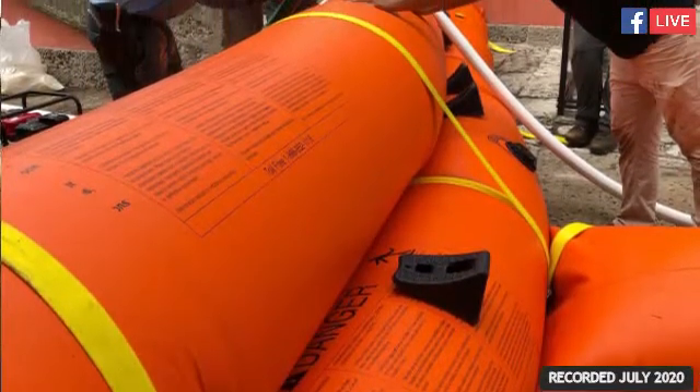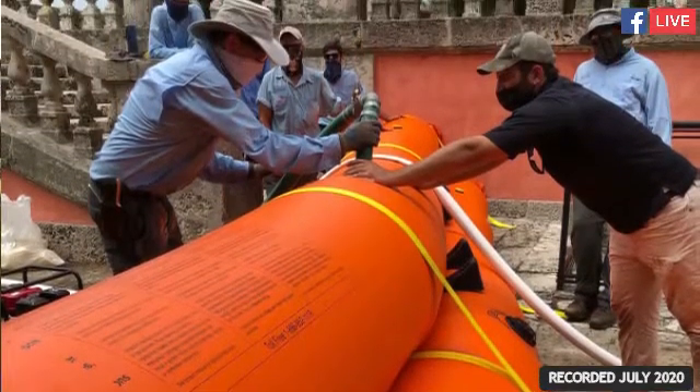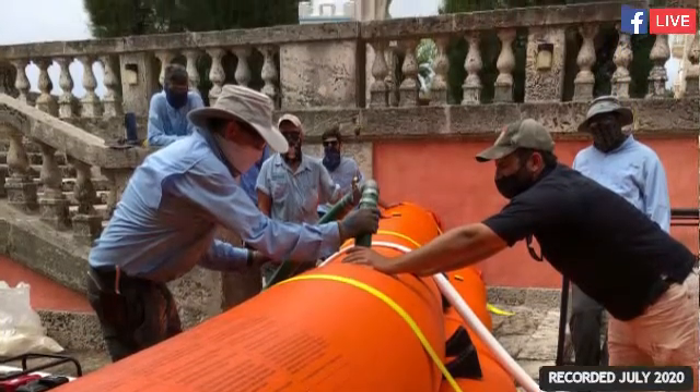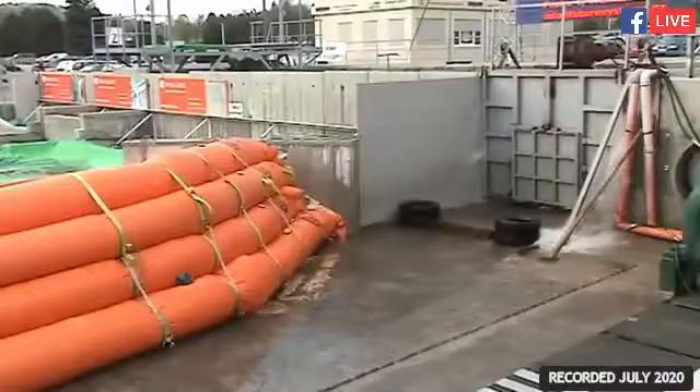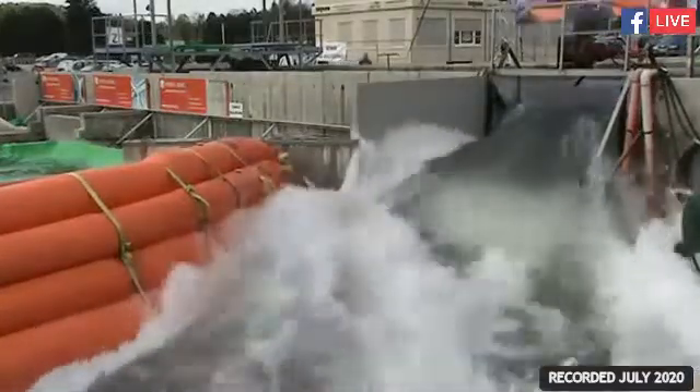That system is called Tiger Dam, produced by U.S. Flood Control, which I believe is now International Flood Control. It is a series of inflatable tubes made of very heavy reinforced PVC material, so they can take quite a bit of stress, things banging up against them, and storage in less than ideal conditions. While nothing is absolutely perfect, it does provide a marked level of protection against flooding and storm-deposited debris, which was a huge issue for us.